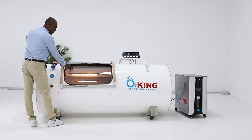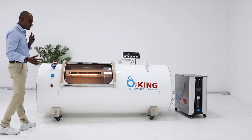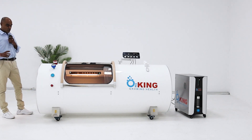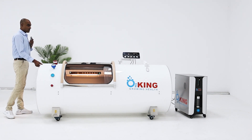You can open and close it, and you can lie and sleep inside. Sleep is very important, so you can go sleep inside and have pure oxygen and pressurized oxygen.